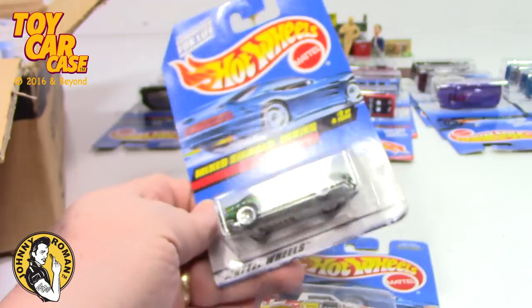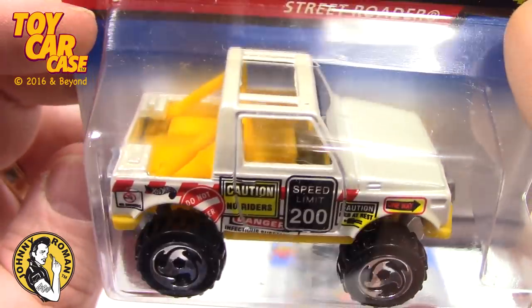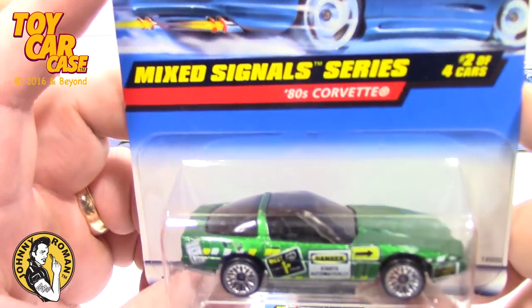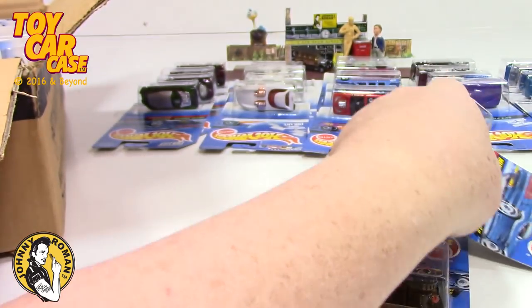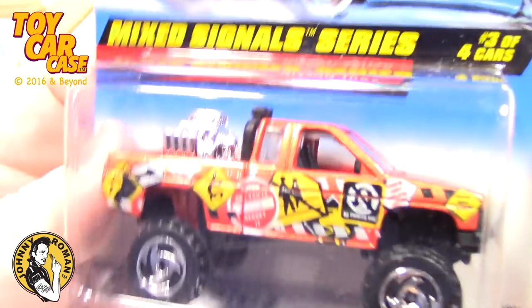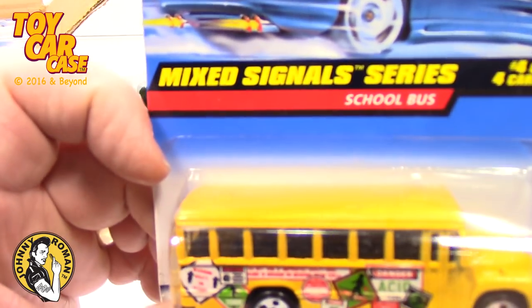Here's number one of the Mixed Signal series — the Street Rotor. Look at this, that is pretty fun — blue card. Here's two of four: the '80s Corvette, also 1997 copyright on the back. And look at this: the Nissan Truck, very cool number three of four — look at all those road signs on it, Mixed Signals. And the school bus — four of four! Some of those vehicles are really big.